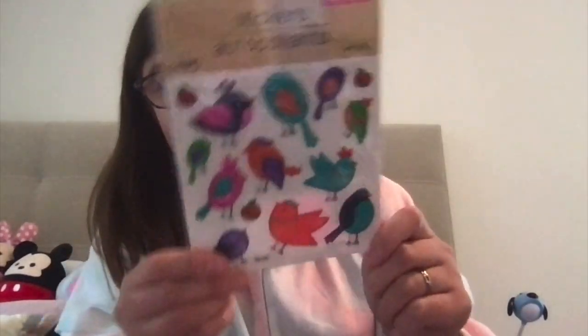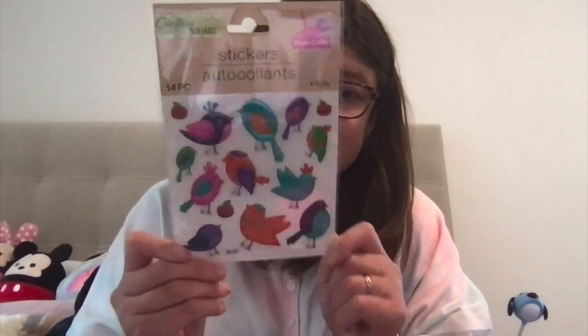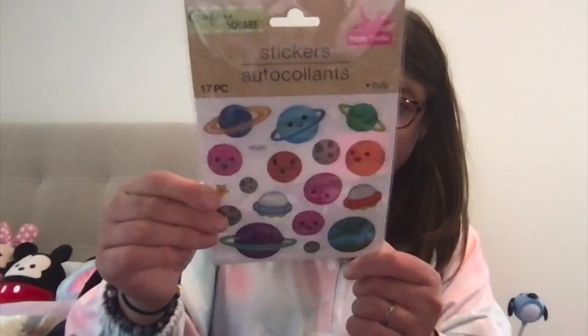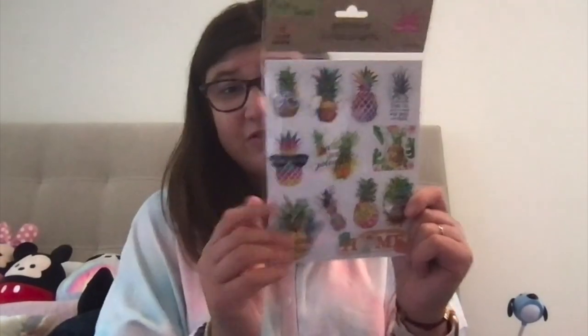Then I went to the sticker section and obviously I got this one — I thought it was super cute. It has birds and I thought I would use this for like the summer. And then I saw some planets I've never seen before with smiley faces, which I thought was cute, especially the earth one.